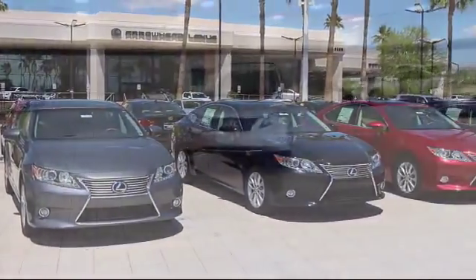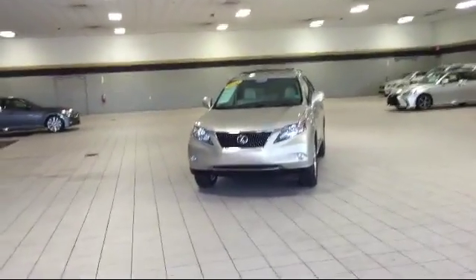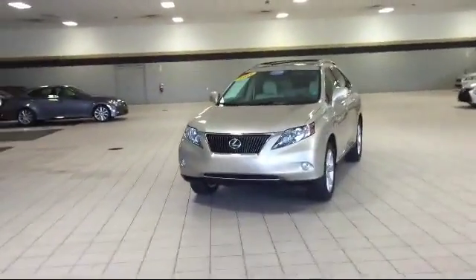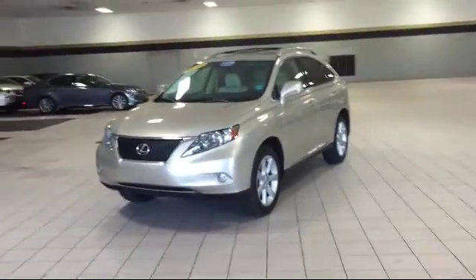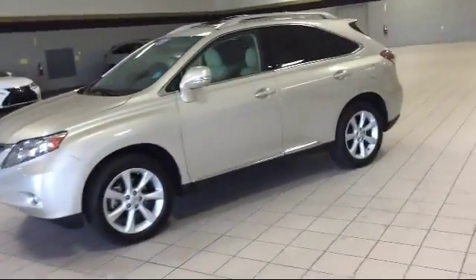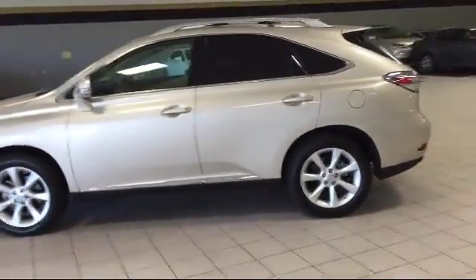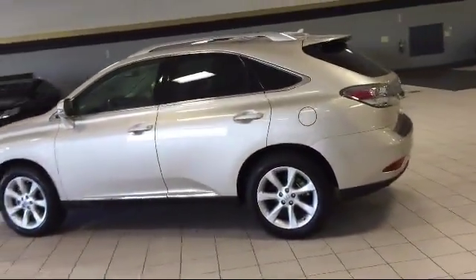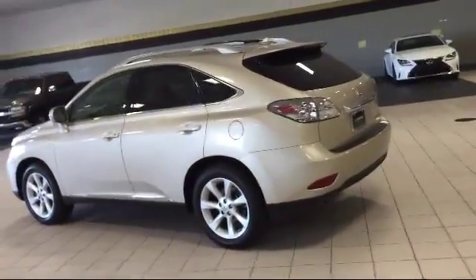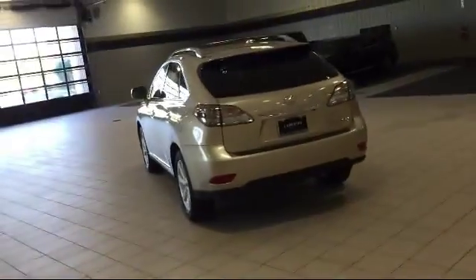Welcome to Arrowhead Lexus. Here's another look at a great vehicle from our inventory. It comes equipped with keyless entry, roof rack, steering wheel controls, alloy wheels, premium package with all the right options, bi-xenon HID headlamps, air conditioning, traction control, side airbags, fog lights, and has less than 45,000 miles on the odometer.